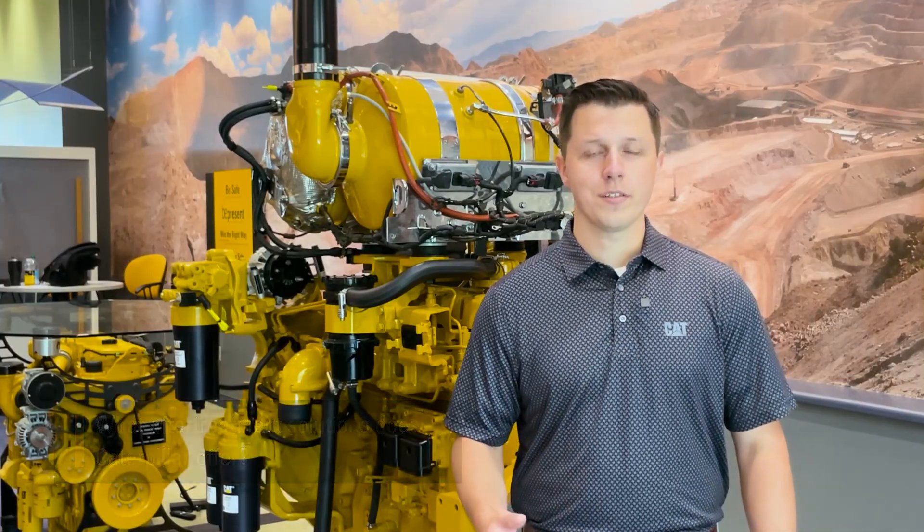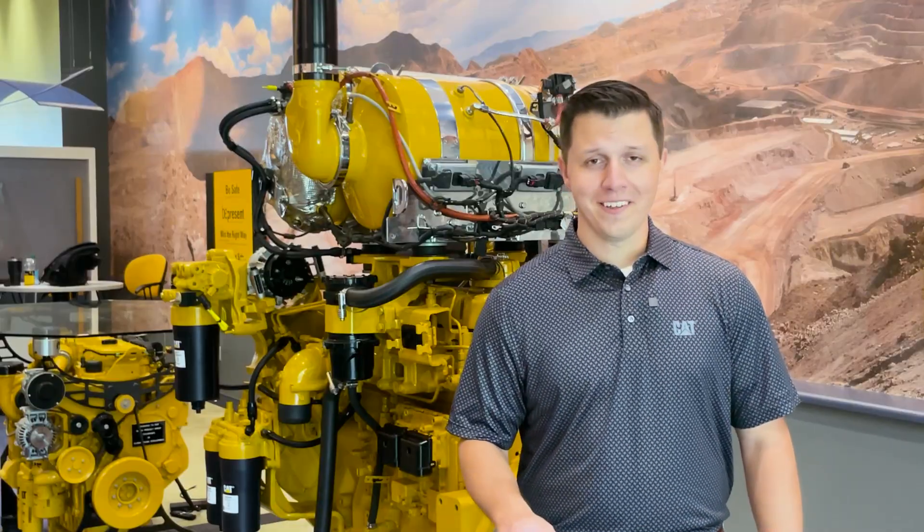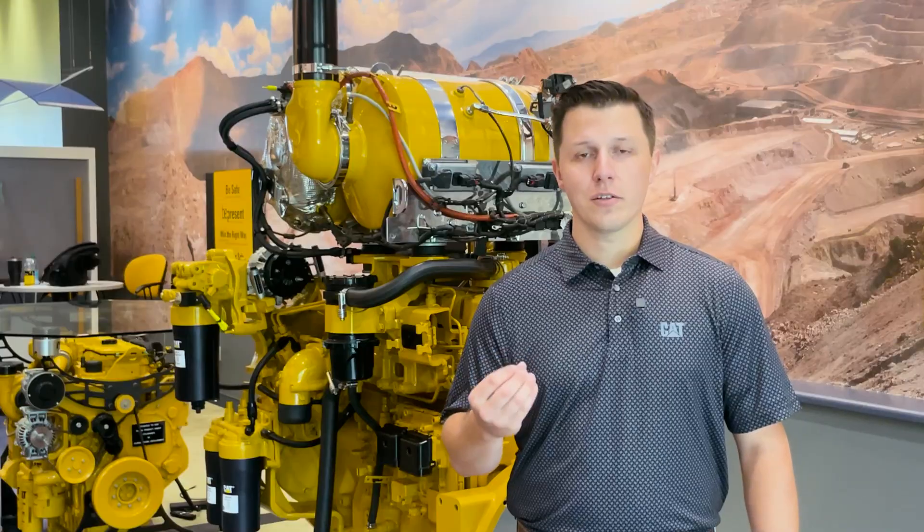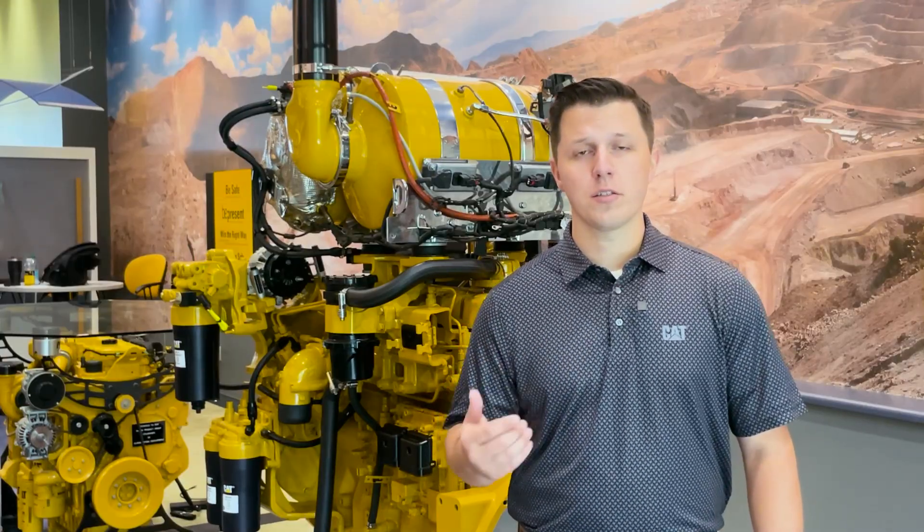The first one is a DPF, or a Diesel Particulate Filter, that scrubs the exhaust to pull out particulate matter and soot content. The next one is an SCR, which is a Selective Catalytic Reduction System — and that's a mouthful in itself, so let's just call it an SCR. This pulls out nitrous oxides utilizing your diesel exhaust fluid.